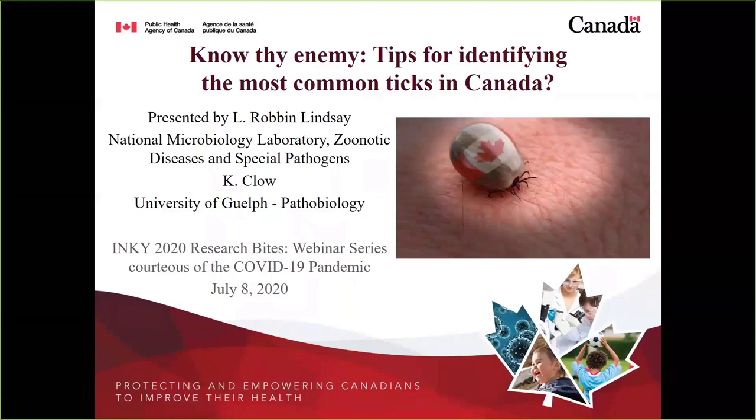He previously presented on the Asian longhorn tick, and this time he'll give an overall view of how to best identify ticks you might find on yourselves or your furry friends this summer. Because this presentation replaces a workshop from the conference, it'll be 25 to 30 minutes. Feel free to send burning questions to me in the chat, and Robin will answer them — either live or via email afterwards.